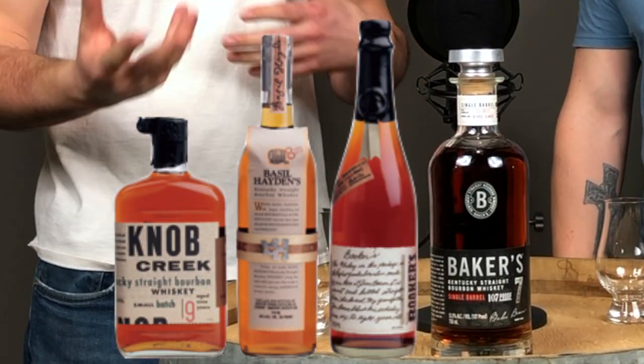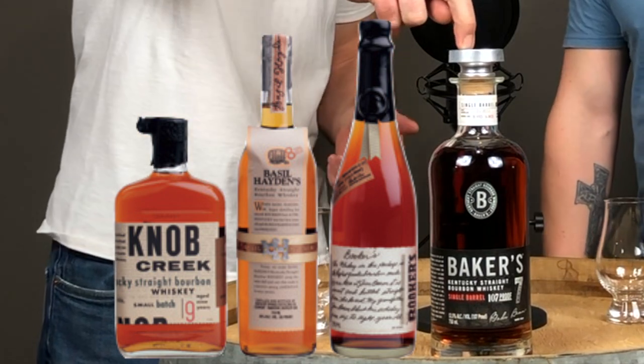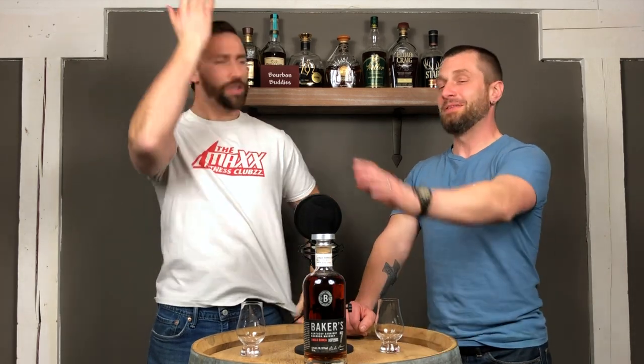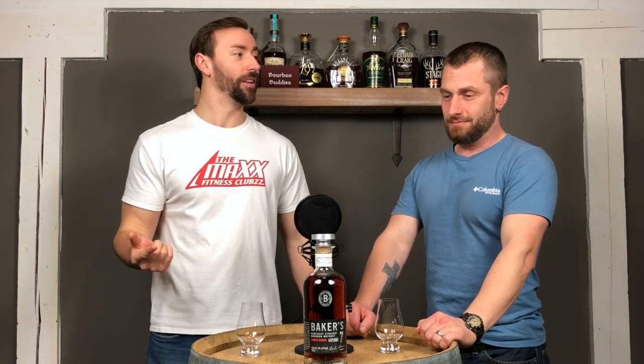Baker's, Jim Beam — I think there are like four whiskeys that are part of this whole series: Knob Creek, Baker's, Basil Hayden's, and Booker's. Baker's is 107 proof, always been 107 proof. It's been out for a pretty good amount of time. We've done a review on Baker's — small batch. This is new Baker's because this is a single barrel option. Are they getting rid of the other option? They are. They're discontinuing the small batch and going to the single barrel.